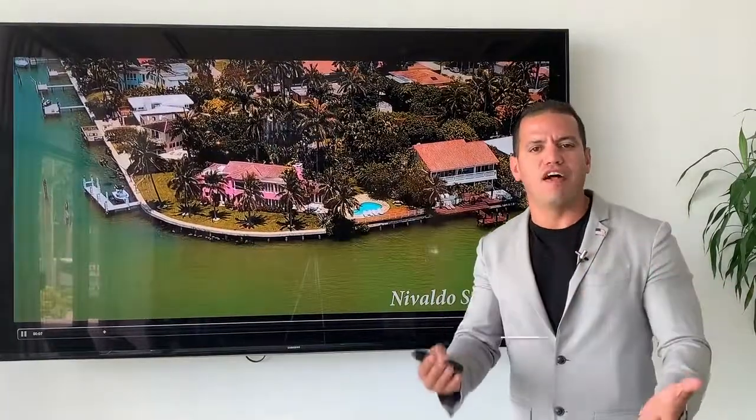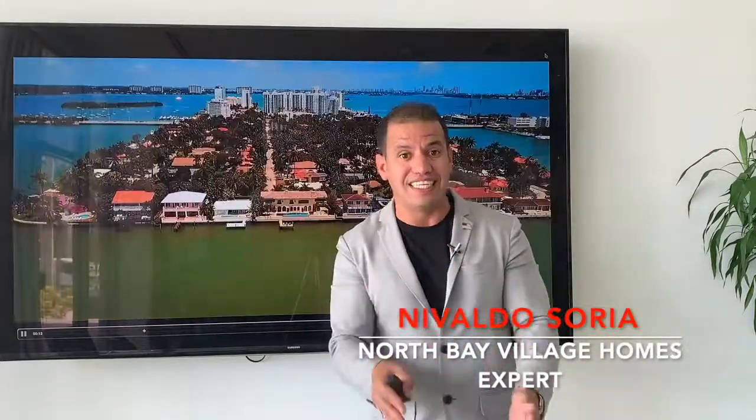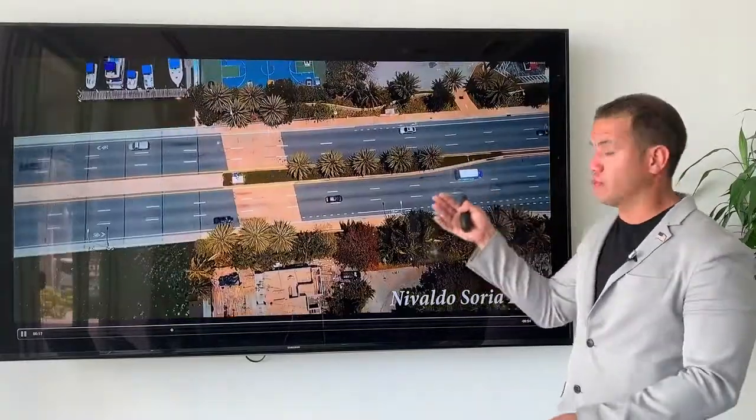Hello guys, my name is Nivaldo Saria. Last week I gave you the sales summary report for the first half of 2019 at the Norway Village Homes. Norway Village Homes are located on Treasure Island.